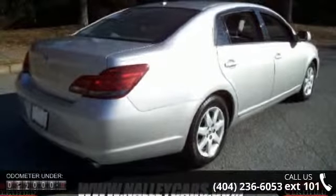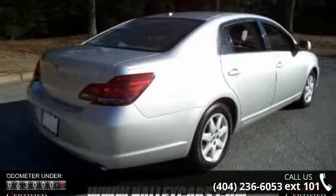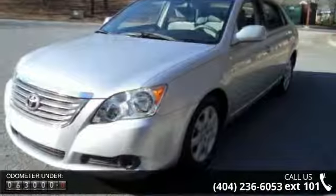This vehicle comes with a reliable 6-cylinder engine, connected to a smooth shifting automatic transmission.